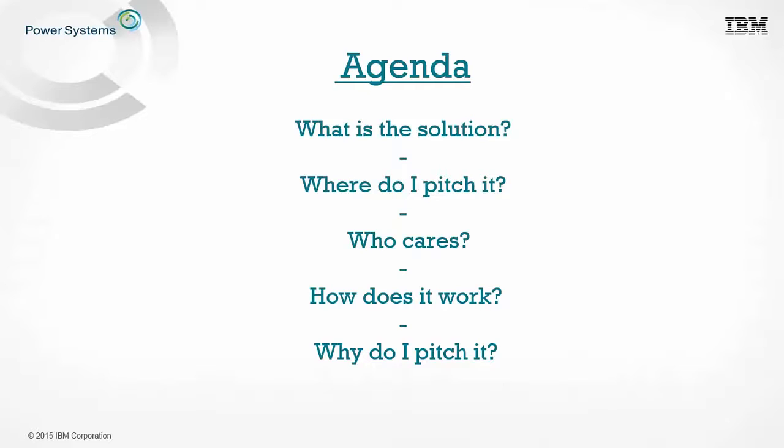How does Kinetica work? Kinetica leverages NVIDIA GPUs and NVLink to turn an LC model Power server into a small supercomputer. This is a capability that x86 solutions just don't have and cannot keep up with. This is a real game changer. Why do I pitch it? To be a thought leader for your customer, to change the game, and to disrupt the market.